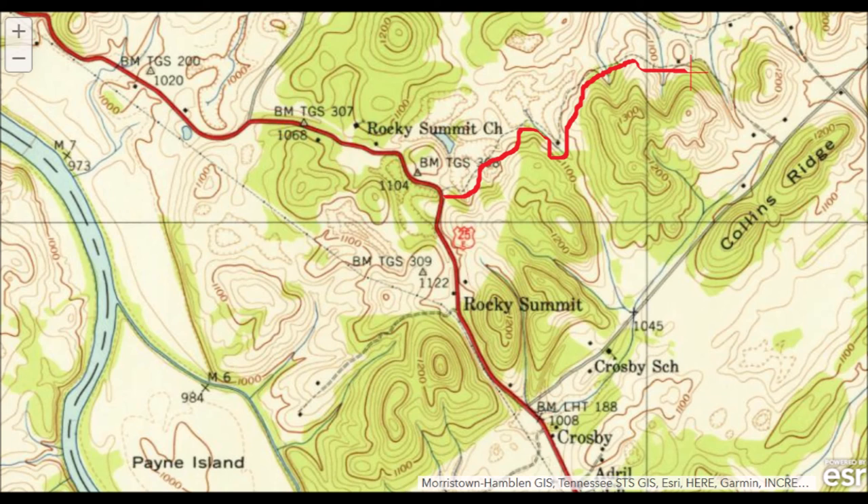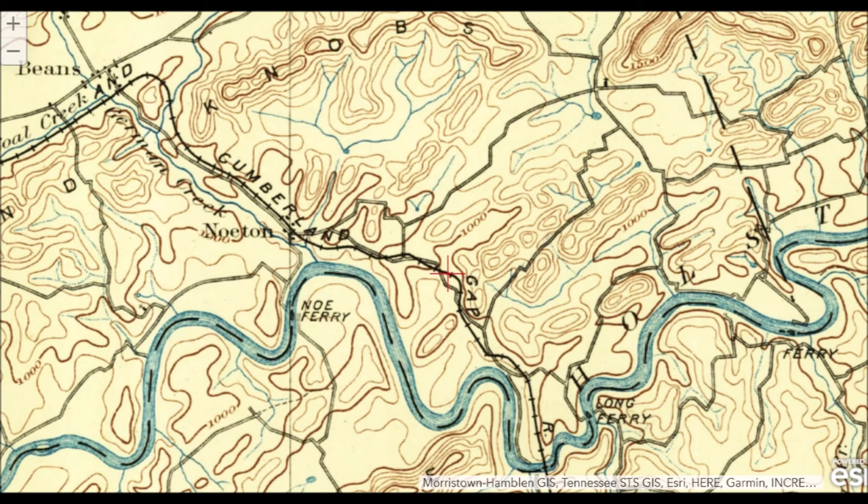There is no Cosby Church, no Crosby School, no Rocky Summit Church anymore. The foundations are still there if you know where to look — I found them. This is so cool to know, but some people might not. This next map is from 1895, before 25E was even a thing. This roughly followed the Boone Trace, the original Wagon Road, and we were actually walking on that. You can also see all the names of the ferries in the area, like Noe Ferry and Long Ferry, and roughly where the red crosshairs is, is right about where we were.